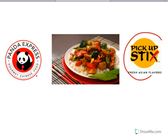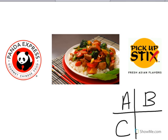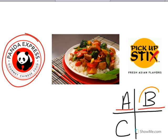Look at the restaurant logo. That's Pickup Sticks. Pickup Sticks sells Chinese food. Look at the restaurant logo — is that A: Pickup Sticks, or B: Panda Express? Good job — B, Panda Express! You did it!